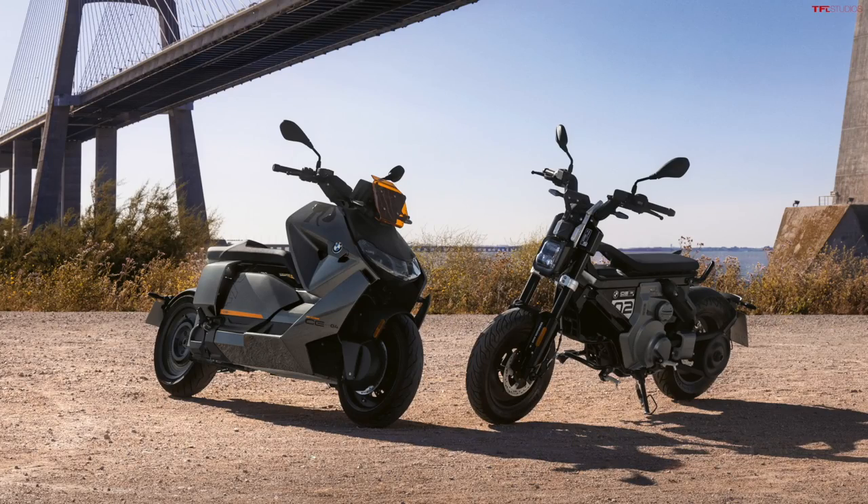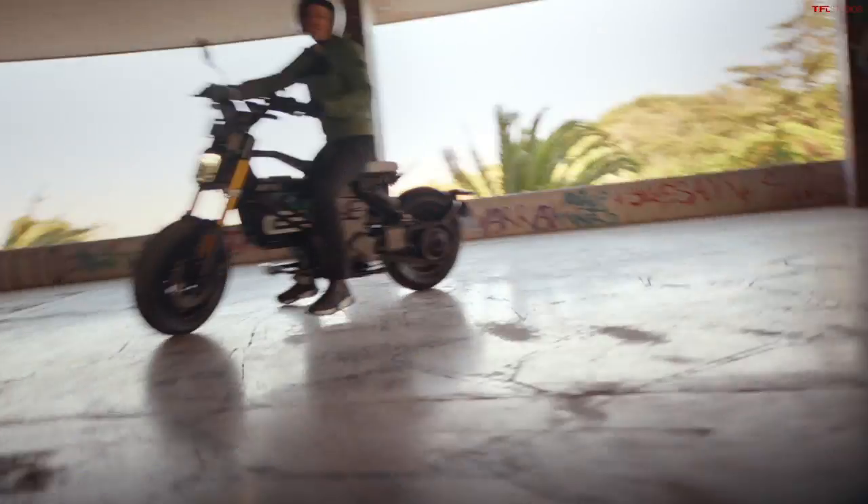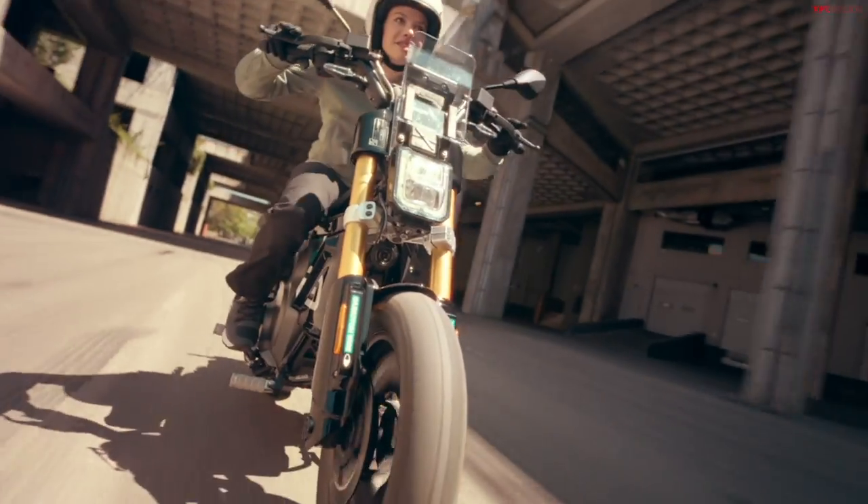Clearly BMW is getting into this electric scooter market. We already did some coverage on the CE04, which debuted about two years ago — that's the much bigger brother to this CE02. The CE04 is somewhat similar in terms of design, very futuristic, all electric powertrain, somewhere between a motorcycle and a scooter, but that one is way heavier, made for longer distances. This looks to be a really fun looking city bike.